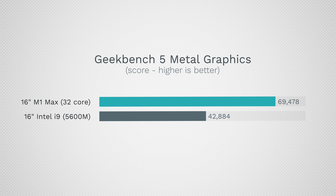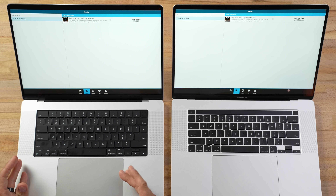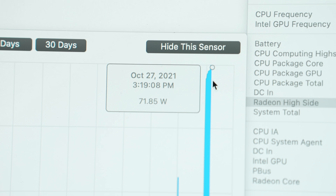We'll continue with real-world graphics tests in a bit. I also want to note the fans — after the test has been done for over a minute, the Intel machine is still trying to cool down with fans spinning, whereas with the M1 Max the fans were silent the whole time.